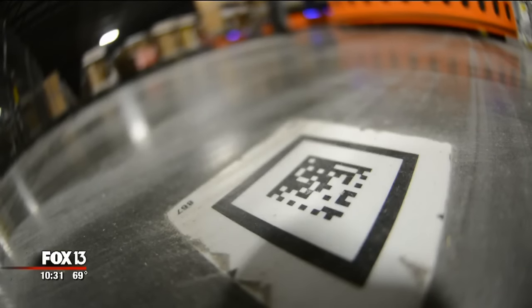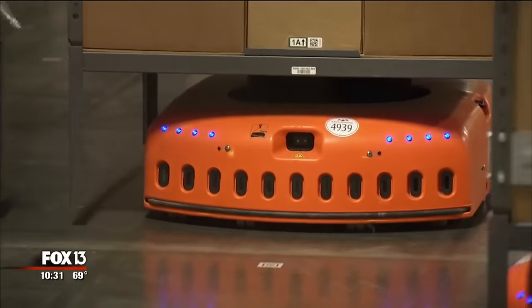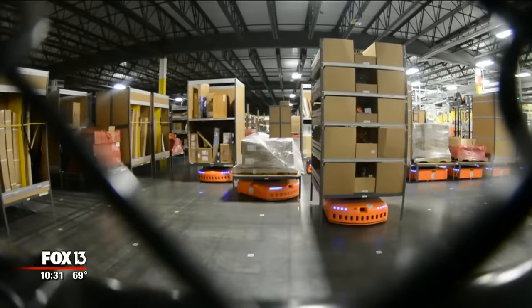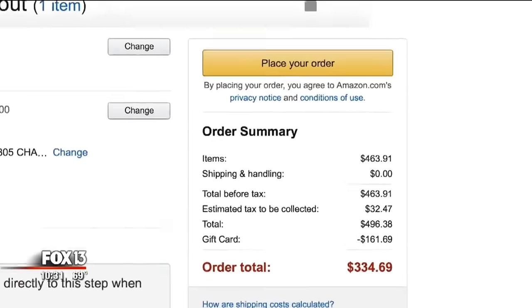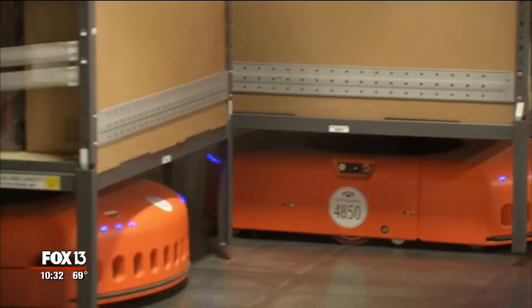We found a secret at our feet. The floor is covered in tiny QR codes — it's sort of like a chess board. Eyes in the robots' bellies read the codes and broadcast their position, choreography that keeps your shipment on time and avoids collisions. They know exactly where to go. Clicking that yellow button sets these robots in motion, sometimes within seconds.